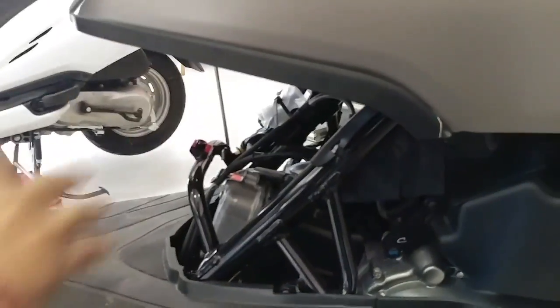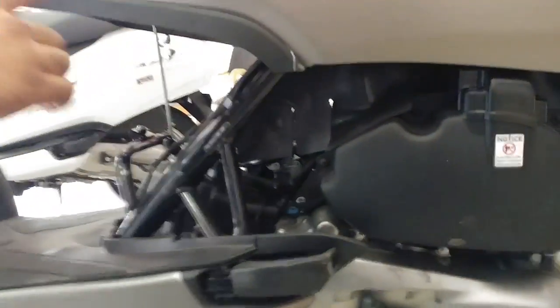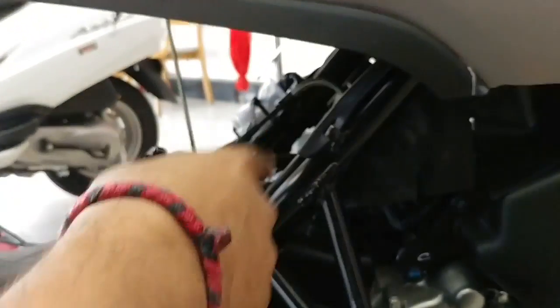The main benefit of this design is that service time will be reduced. You will not have to open multiple parts of the scooter, unlike other companies where you have to dismantle more components. You can easily check if you have a fuel supply or not.